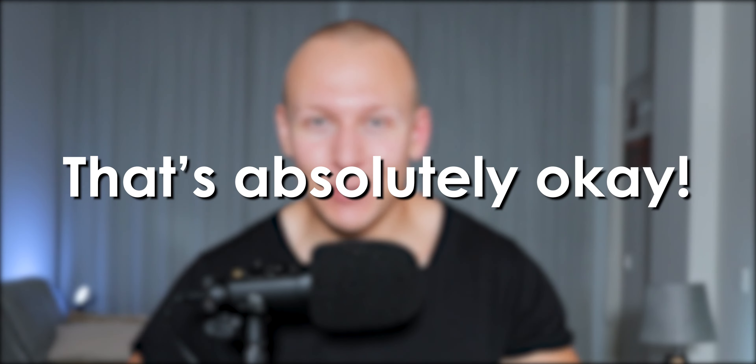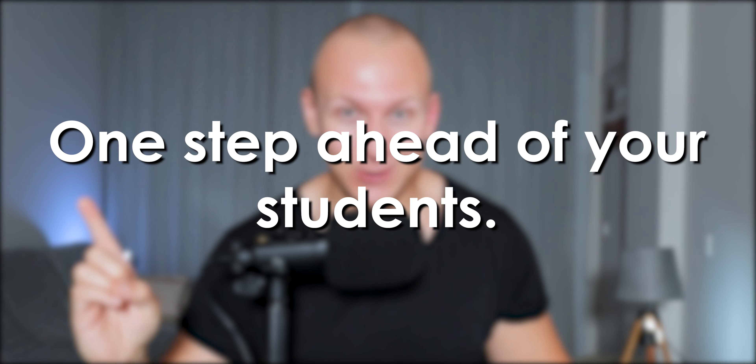Now remember, even if you're a complete beginner in the course topic that you've chosen, that's absolutely okay. The only thing you need to remember is all you need to do is be one step ahead of your students. One step ahead before you actually teach them. It's that simple.